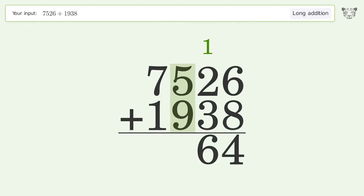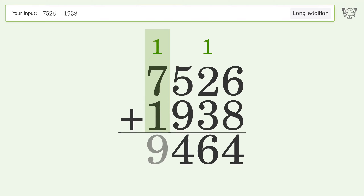5 plus 9 equals 14 — carry 1 to the thousands place. 1 plus 7 plus 1 equals 9. And so the final result is 9464.